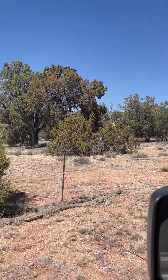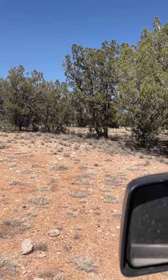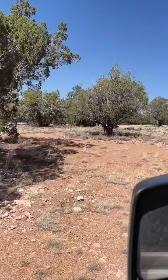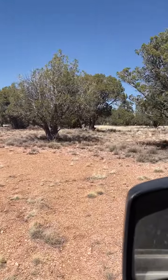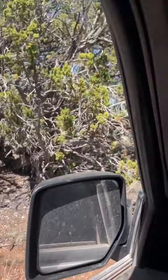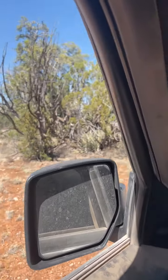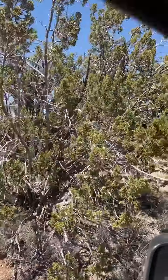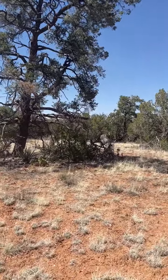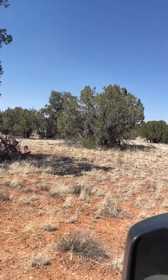We're going to go through these two poles that mark the entrance of the older driveway that was laid in. There are pinion pines on the property, along with juniper, as you can see.